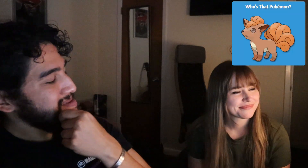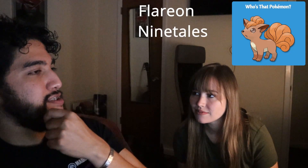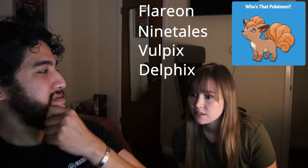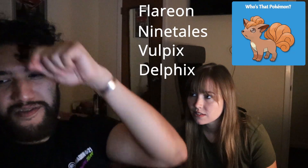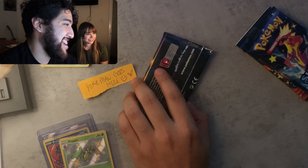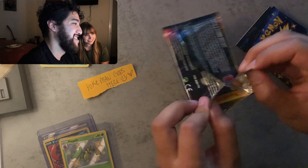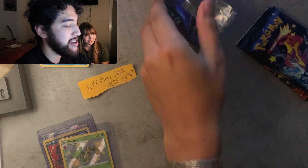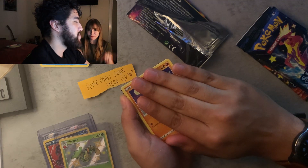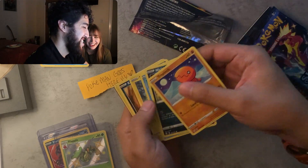Who's that Pokémon? Is it Flareon? No. Is it Ninetales? No. Is it Vulpix? It is Vulpix! Look at that, you got it right after the second guess. It is Vulpix. This one is gonna be hard. Charizard — I can feel the Charizard in this pack. I believe in the heart of the cards. Wait, the heart of the cards is a different thing. Oh okay, I was doing Wayne's World.